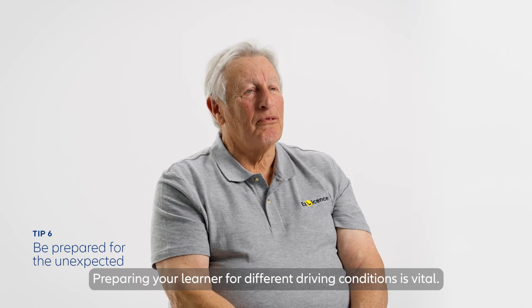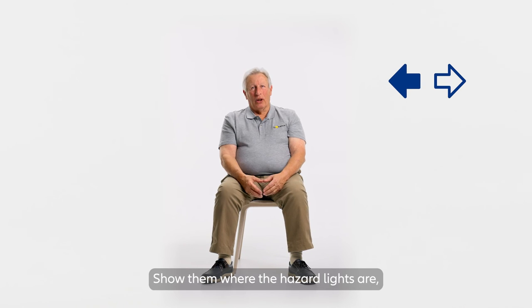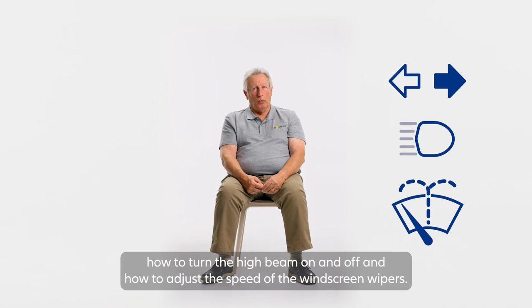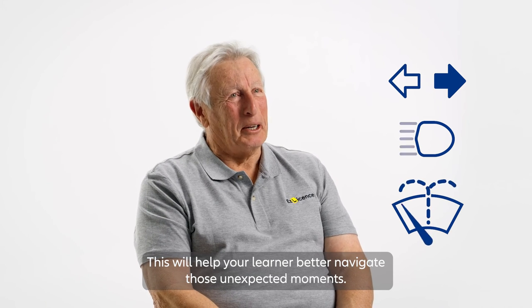Preparing your learner for different driving conditions is vital. Show them where the hazard lights are, how to turn the high beam on and off, and how to adjust the speed of the windscreen wipers. This will help your learner better navigate those unexpected moments.